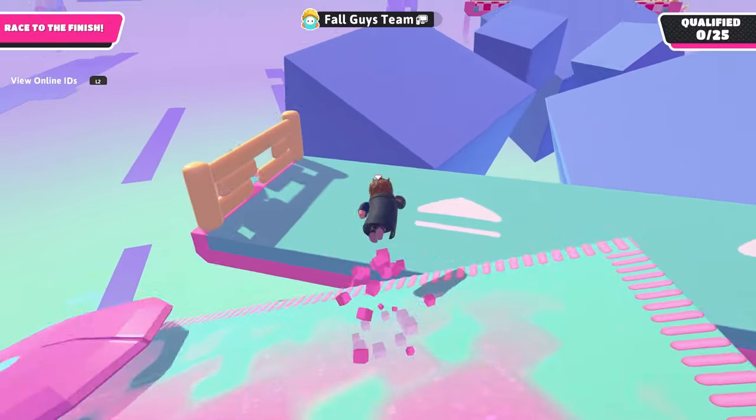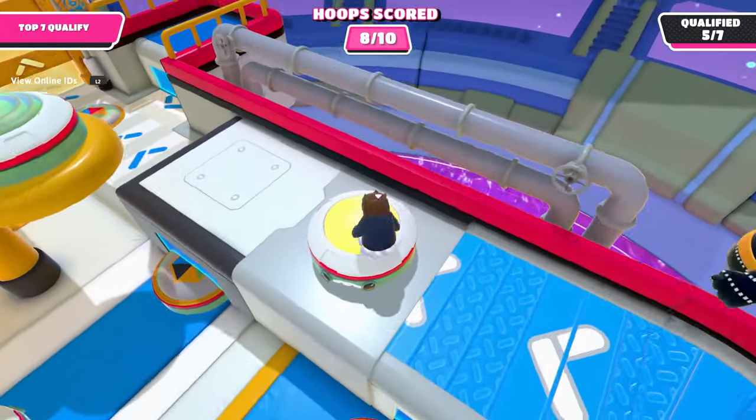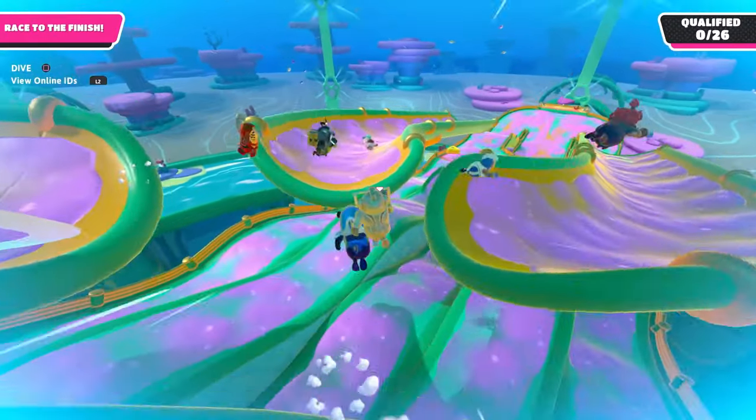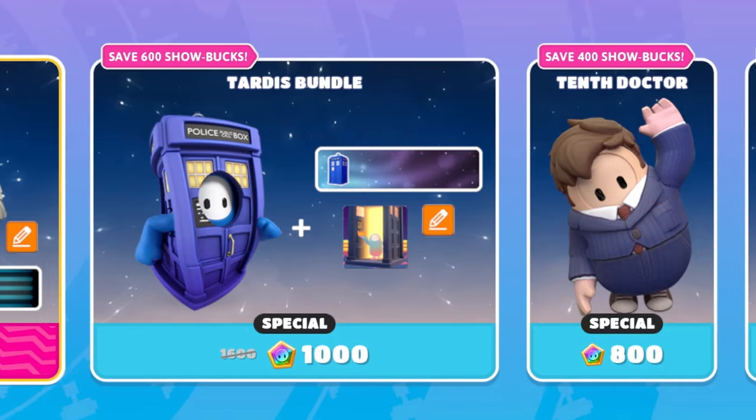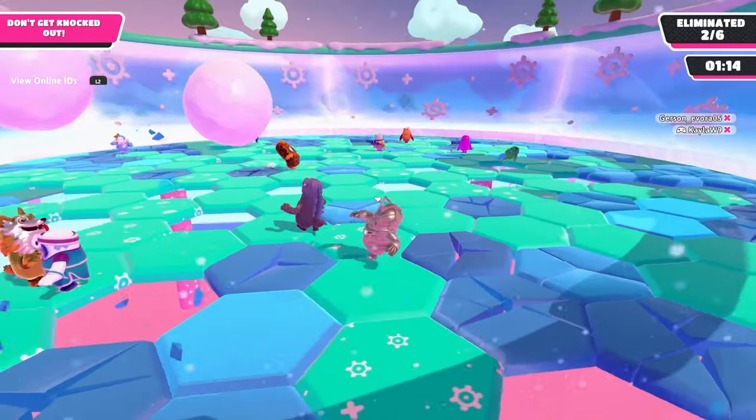Hello Z-Bird. The Doctor is back in Fall Guys with a brand new Doctor Who bundle. Today we're checking out the Timey Wimey Special Bundle which features the Doctor and Cyberman. Let's go check it out.